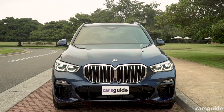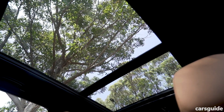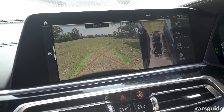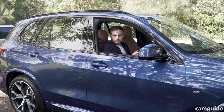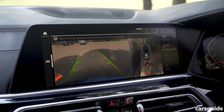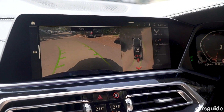Some of the standard niceties include roof rails, a panoramic sunroof, front and rear parking sensors, and a surround-view camera system. And if all those cameras and sensors aren't enough, there's a park assist system that can remember the last 50 meters you drove and reverse you out if you're tentative about it. That's pretty neat.